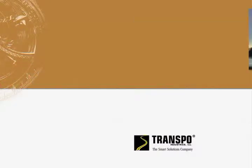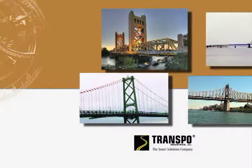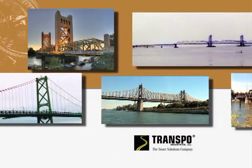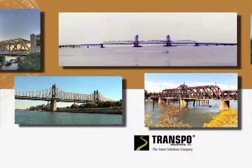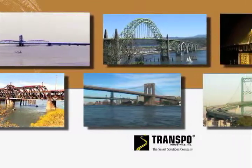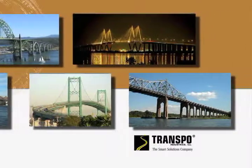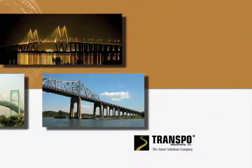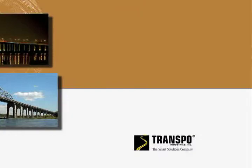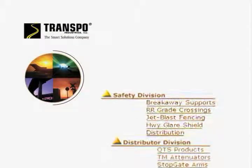An estimated 200,000 bridges in the United States are in dire need of rehabilitation. Bridge engineers are looking towards new technology to help them find the best ways of preserving existing bridge structures. With a variety of materials in the marketplace, how is one to know which is the best solution for the job? Transpo Industries is a manufacturer of smart solutions for the transportation industry.